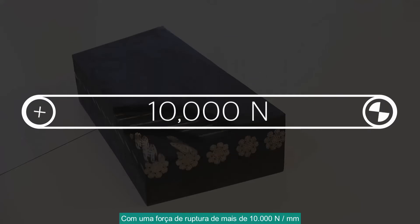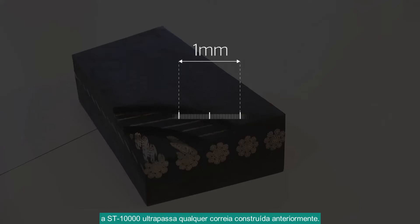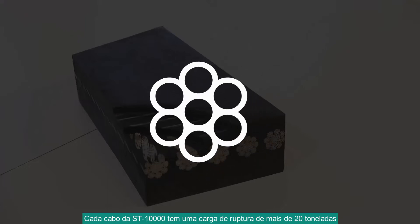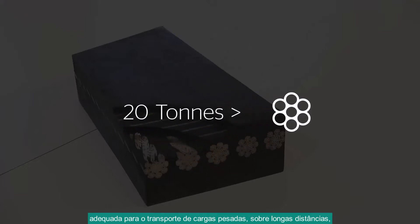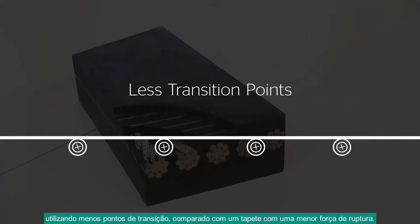Having a braking strength of more than 10,000 Nm, the ST-10,000 surpasses every belt that has ever been built before. Each single cord in the ST-10,000 has a braking load of over 20 tons. This allows for transporting the heaviest bulk loads over long distances using less transition points compared to a belt with lower braking strength.